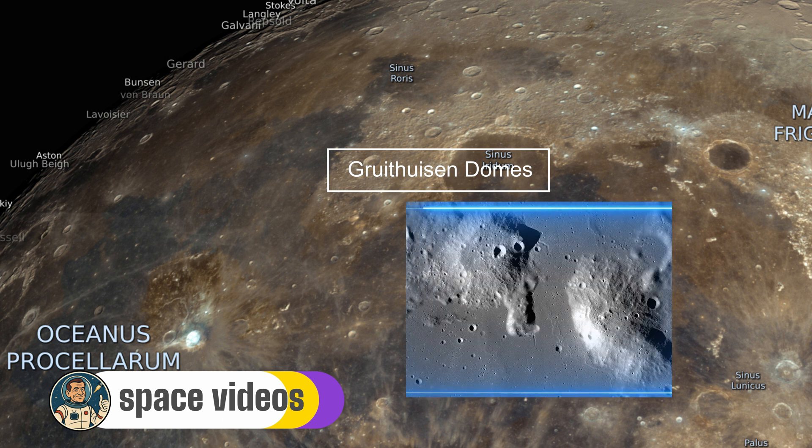Mons Gruithuisen Gamma spans about 20 kilometers in diameter and rises over 1,500 meters high, while its eastern neighbor Delta is slightly smaller at 13 kilometers wide but taller at 1,550 meters. There is no true depth, as these are domes and not craters.